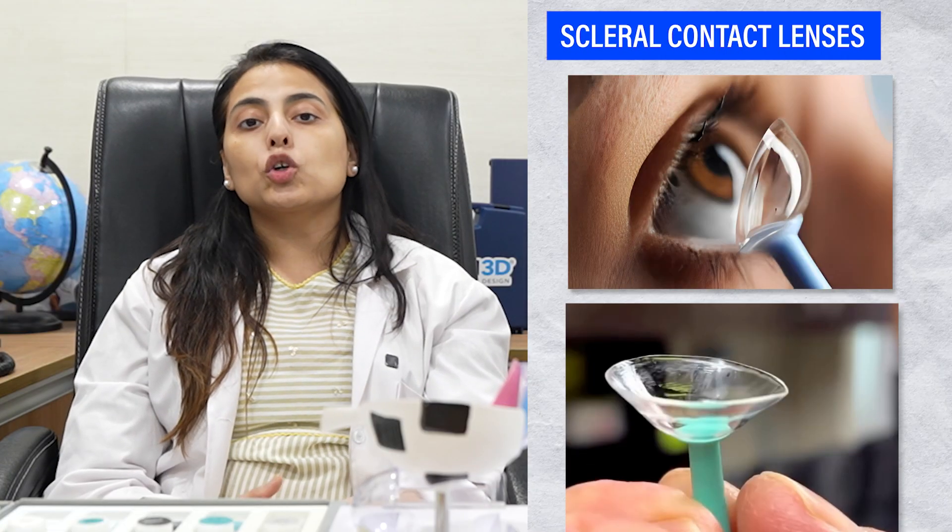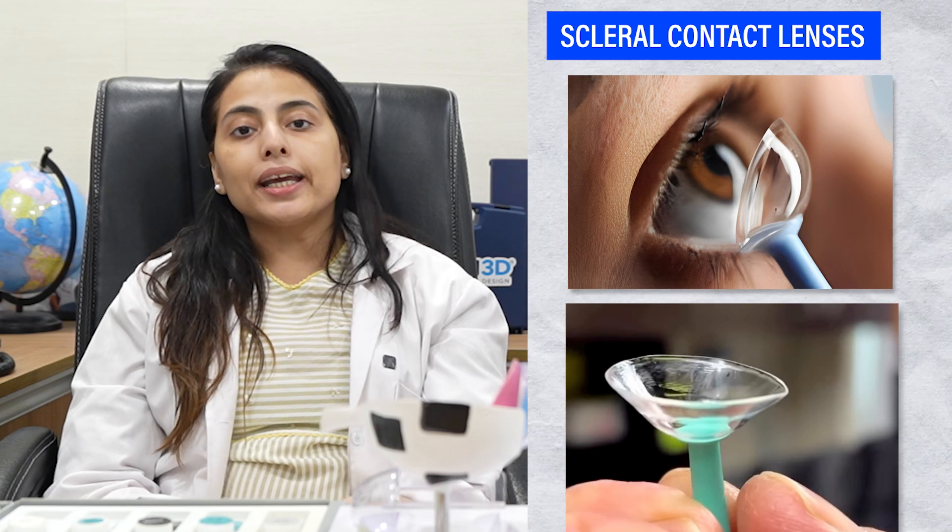The first option for patients — most commonly we use contact lenses, which are called scleral contact lenses. We advise this type of patient to use scleral contact lenses.